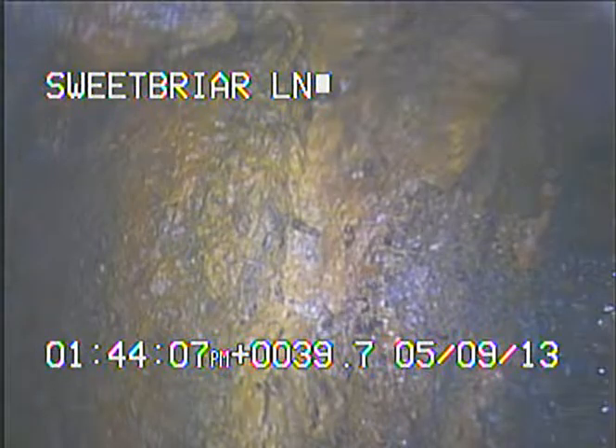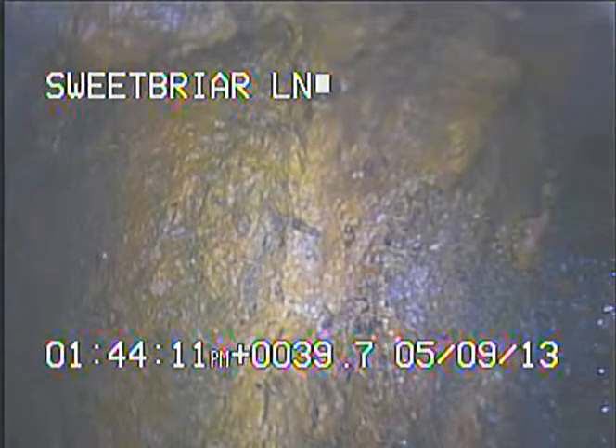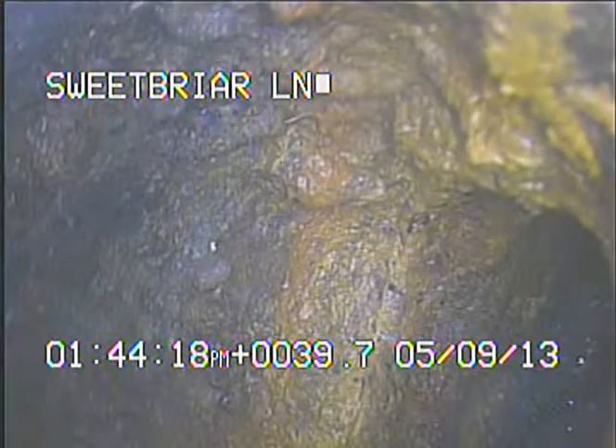I've already started videotaping with the camera inside the sewer system about 40 feet. What we're looking at is the end of the main trunk line. This happens to be a floor drain or stairwell drain in the basement.